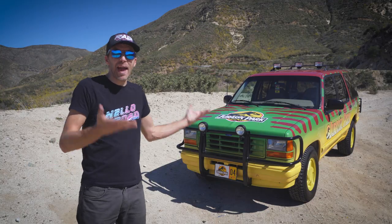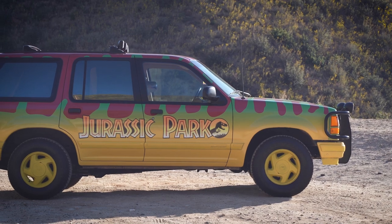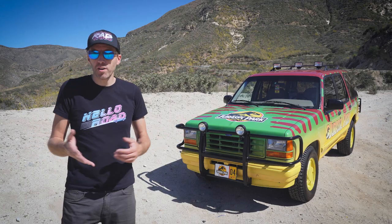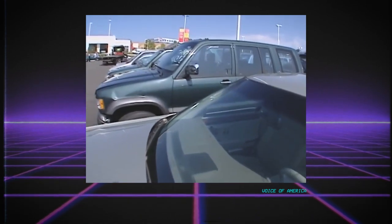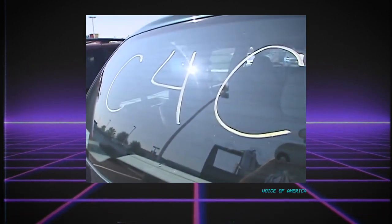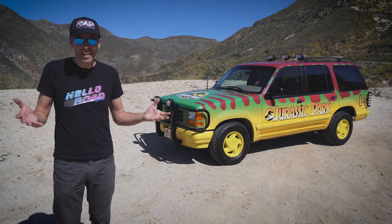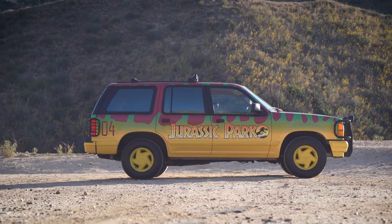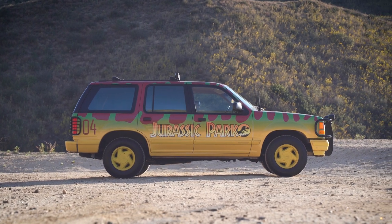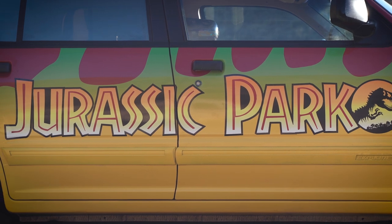But it seemed wrong to rip apart such an immaculate vehicle, even if it was just an Explorer. Even though they built tons of Explorers, these were utilitarian vehicles, and many were unceremoniously junked when they reached the end of their serviceable lives. Countless more were victims of the Cash for Clunkers program. The Explorer was the number one vehicle turned in for that program — many of them perfectly acceptable running and driving vehicles, all sent to the crusher. So when you come across a low-mile first-generation Explorer, it really is something special. The owner couldn't bring himself to cutting up one of maybe the nicest first-gens left in existence, so he decided to make it look as much like a Jurassic Park Explorer as he could without cutting it up, and to make sure all of the modifications were reversible.